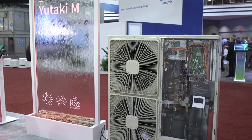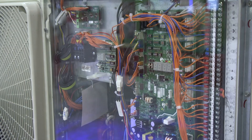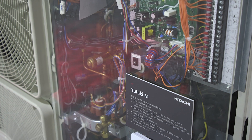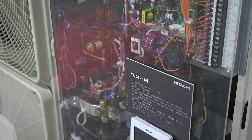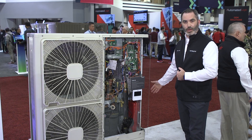The Utaki series for Hitachi globally is our air-to-water heat pump product line, and specifically this year we're launching our R32 monoblock unit. Monoblock meaning it's a self-contained unit — all the refrigerant is outside the house, outside the building.